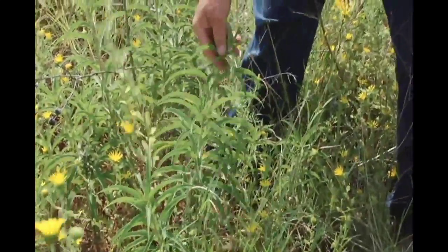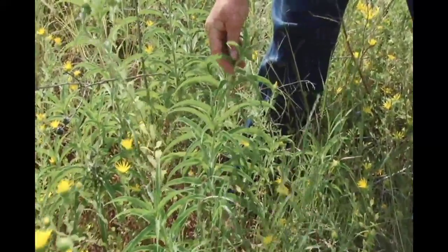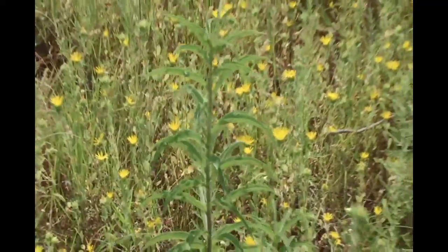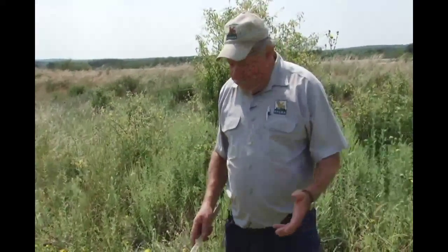One of the other perennial forbs we're evaluating in these quail oases is Maximilian sunflower. It doesn't look like much now, but here's a clump, here's a clump, here's a clump — strong-rooted perennials with beautiful wildflowers coming in about September and prolific seed production. They're only going to get thicker year after year, so my goal would be that 10 years from now, wherever we have these oases, we'd have little yellow islands of Maximilian sunflower come September.